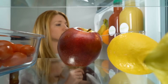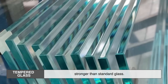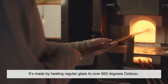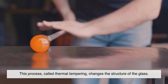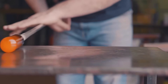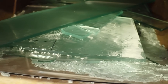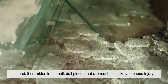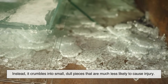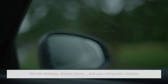Tempered glass is a specially treated material that's several times stronger than standard glass. It's made by heating regular glass to over 600 degrees Celsius, then rapidly cooling it. This process, called thermal tempering, changes the structure of the glass, creating a surface that's incredibly tough and resistant to breakage. And here's the really clever part: if it does break, it doesn't shatter into sharp, dangerous shards. Instead, it crumbles into small, dull pieces that are much less likely to cause injury.